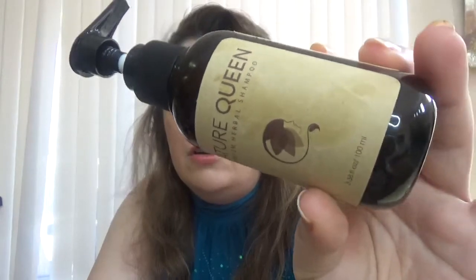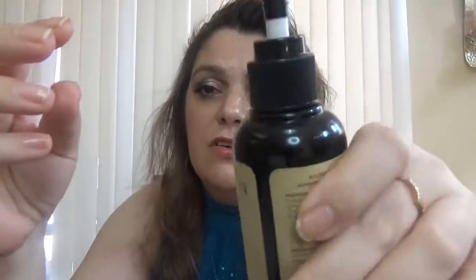Each one is 3.38 fluid ounces, about 100 mils, so it's a great size to travel with. Speaking about packaging, this one comes with a pump, which makes it very easy to use in the shower. Also, being a travel size, you can close this bag without having any problem with spilling or anything like that.